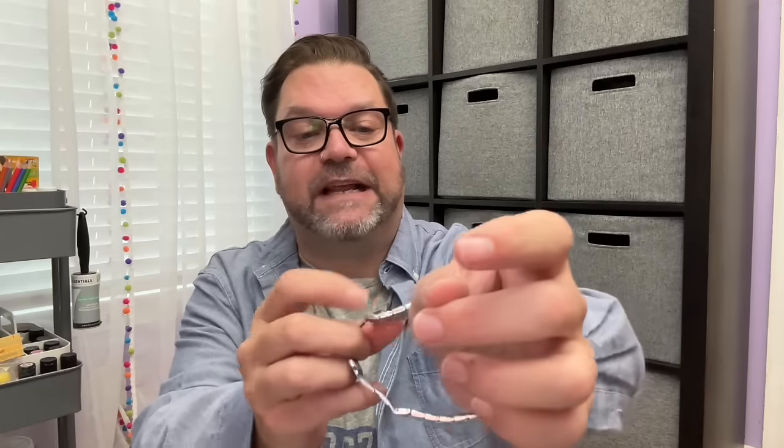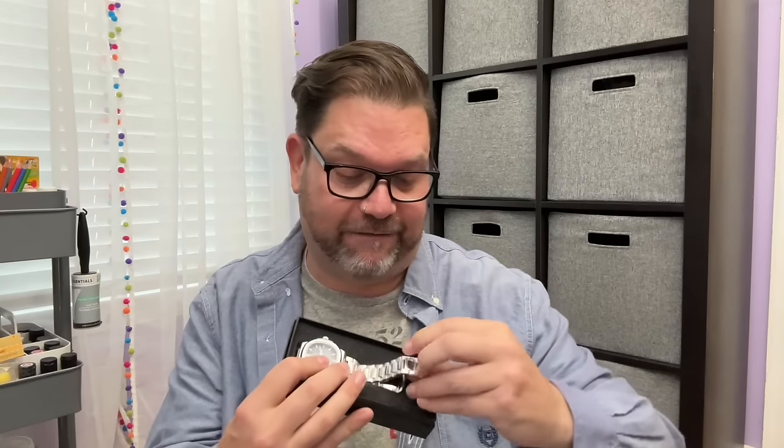This watch was $20.69, which is unheard of for a watch this heavy. What I like is that I can take some of the links out and size it down if needed. It comes in a great box — perfect for gift giving. It's super stylish and it's been on my radar for quite a while.